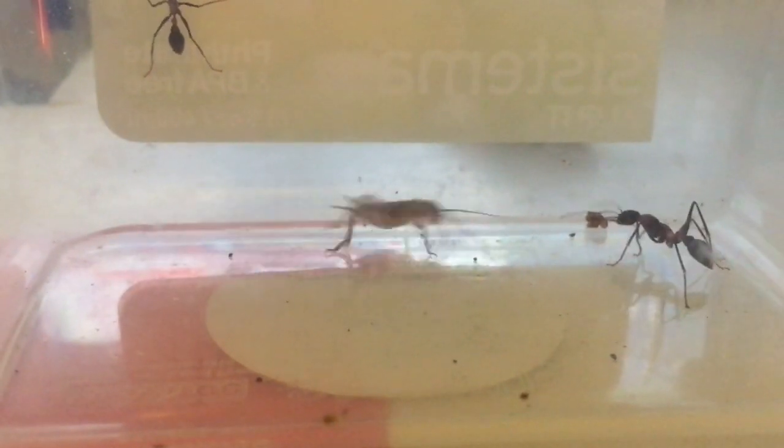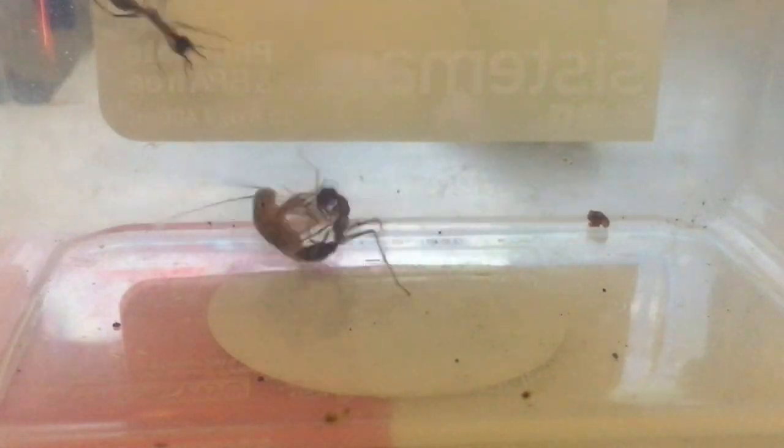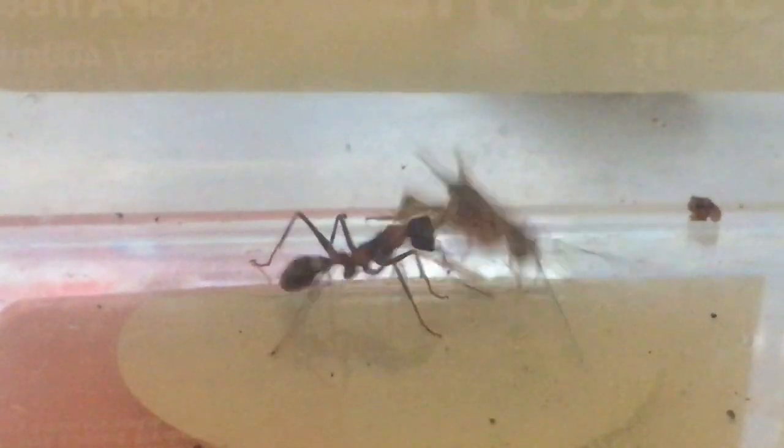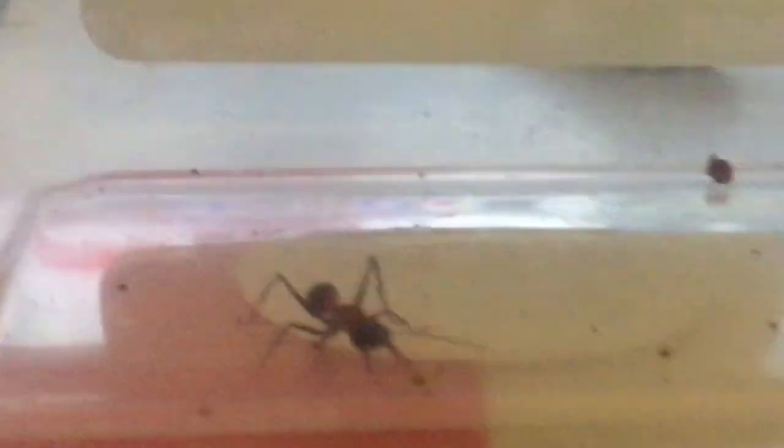But the cricket triggers the ant — I think the ant mistakes it as an attack. Now he goes after him, and he's trying to inject his stinger into him. He's got good eyesight so he can track the prey and follow it around.